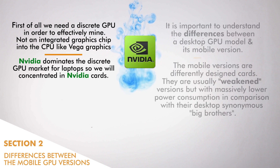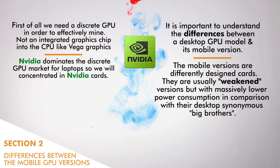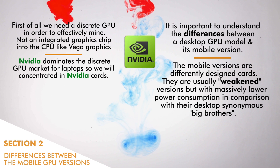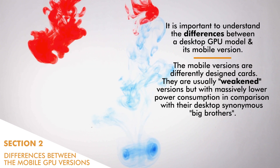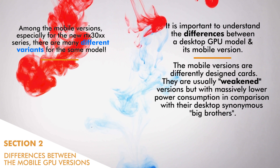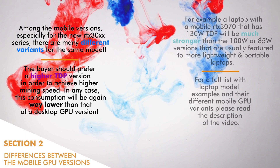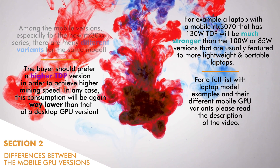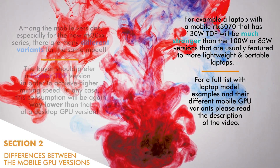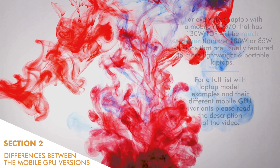Section 2: Differences between the mobile GPU versions. First of all, we need a discrete GPU in order to effectively mine, not an integrated graphics chip into the CPU like the Vega graphics. NVIDIA dominates the discrete GPU market for laptops, so we will concentrate on NVIDIA cards. It is important to understand the differences between a desktop GPU model and its mobile version. The mobile versions are differently designed cards — usually weakened versions but with massively lower power consumption. Among the mobile versions, especially for the new RTX 30 series, there are many different variants for the same model. The buyer should prefer a higher thermal design power version to achieve higher mining speed, though their consumption will still be way lower than that of a desktop GPU version.